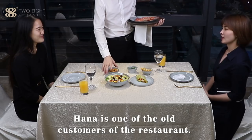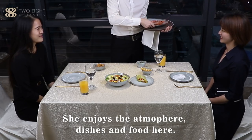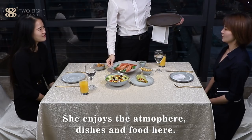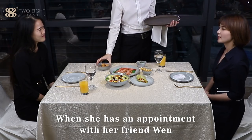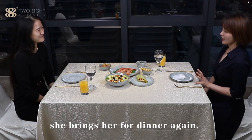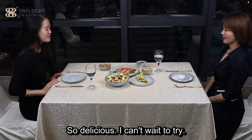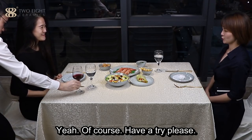Hana is one of the old customers of the restaurant. She enjoys the atmosphere, dishes, and food here. When she has an appointment with her friend Won, she brings her here for dinner again. So delicious, I can't wait to try. Of course — have a try, please.